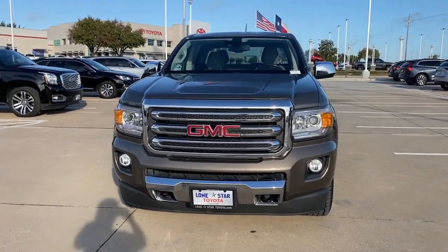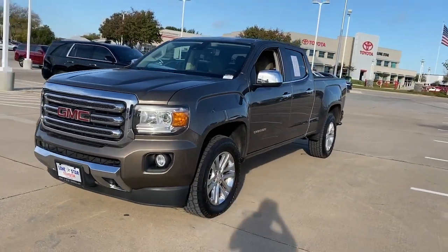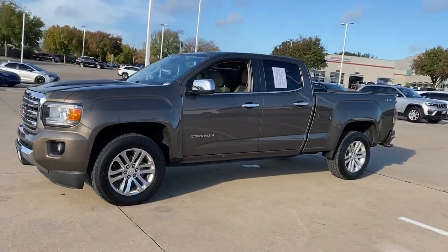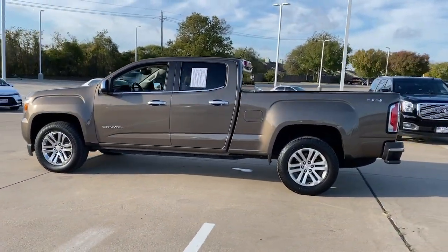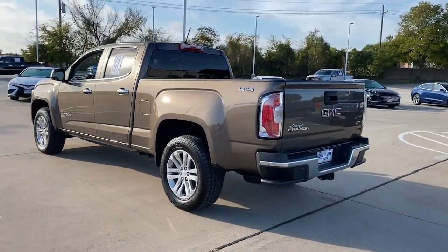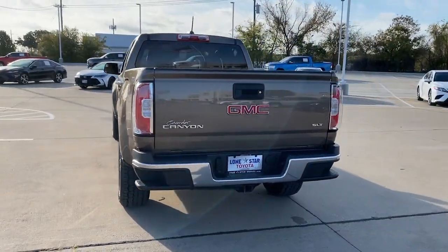This could be the car for you — the 2015 GMC Canyon. With less than 90,000 miles on the odometer, this vehicle provides excellent value. Here's a well-built Canyon that's right-sized to fit perfectly into your modern lifestyle.